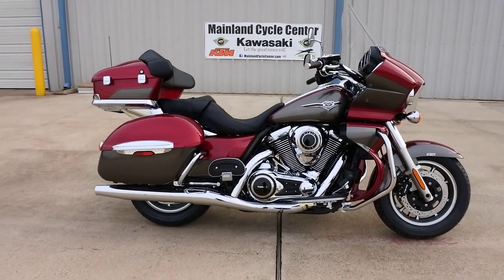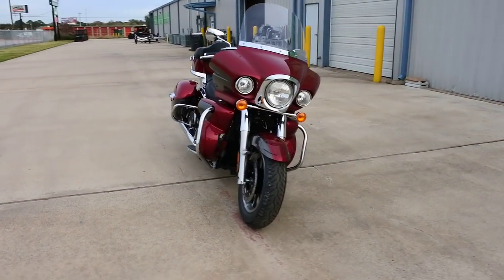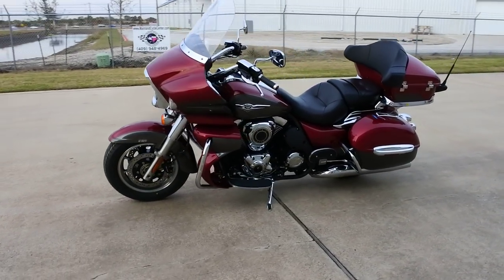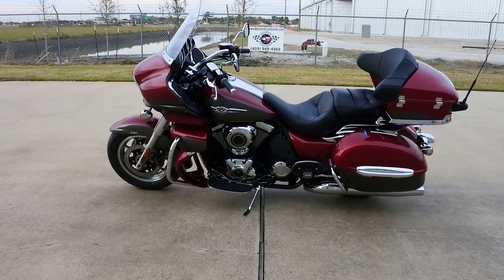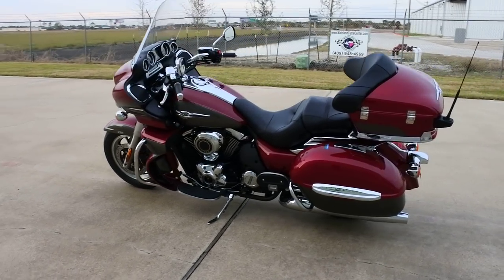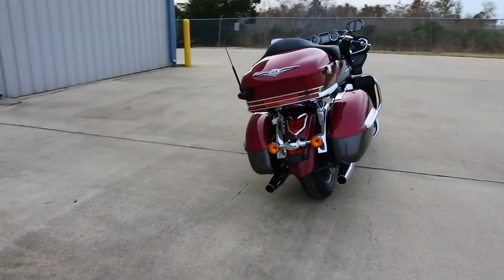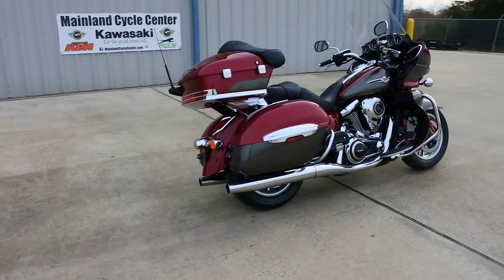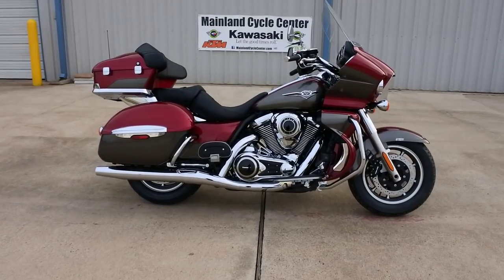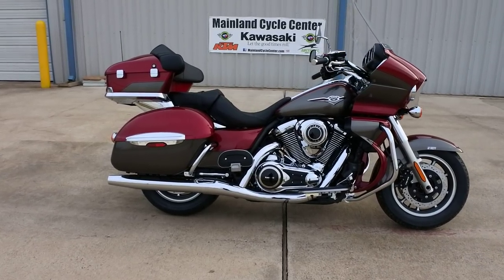Hi, Albert here with Mainland Cycle Center. Today I want to show you the 2018 Kawasaki Vulcan 1700 Voyager. This bike is probably one of the best touring bike values on the market today. When these are on sale with rebate money, we've had these in the $13,000 price range — that's easily half of what a Harley or a Goldwing sells for. This may not have all the features of a Honda Goldwing or a Harley Ultra, but it's a really nice bike to ride with an extra $13,000 in your pocket.